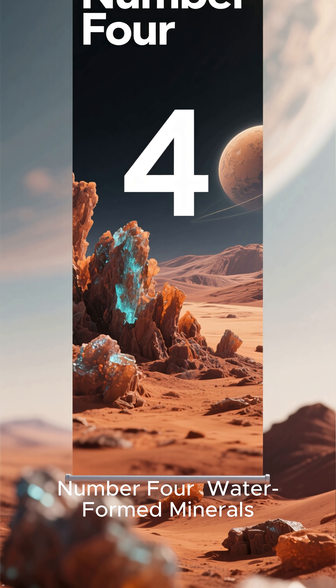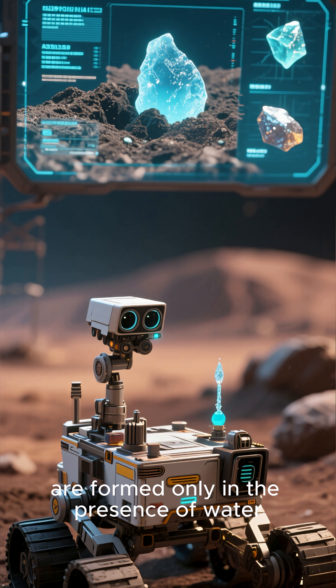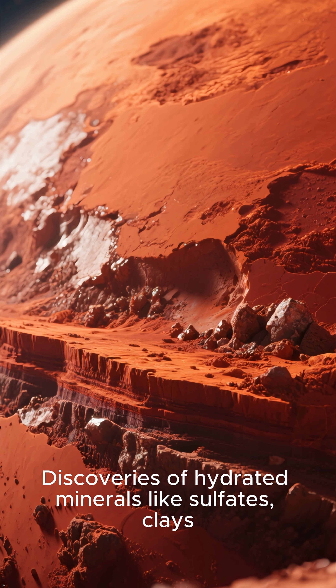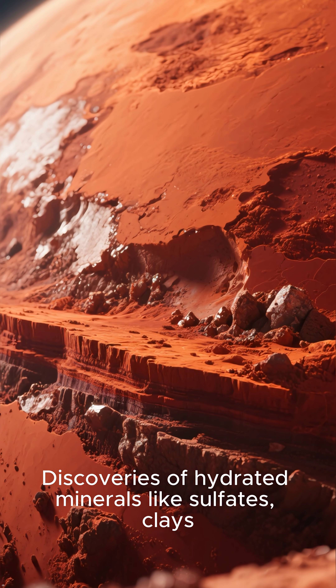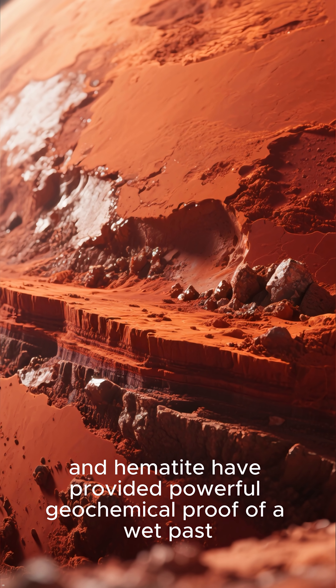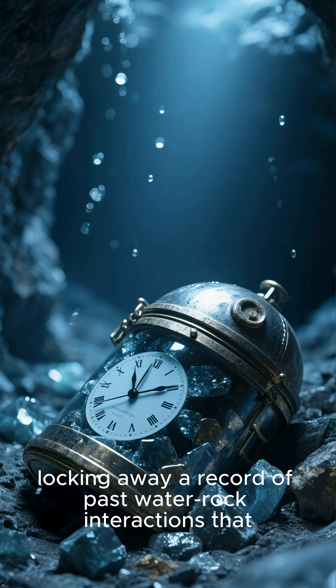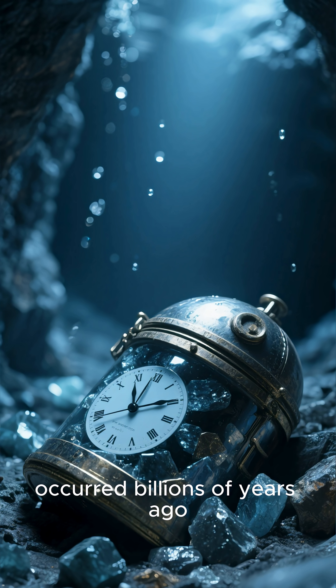Number 4: Water-formed Minerals. Rovers have found a variety of minerals that, on our planet, are formed only in the presence of water. Discoveries of hydrated minerals like sulfates, clays, and hematite have provided powerful geochemical proof of a wet past. These minerals act as time capsules, locking away a record of past water-rock interactions that occurred billions of years ago.